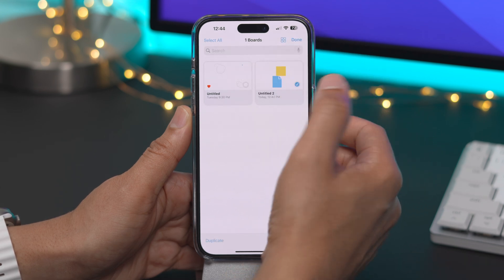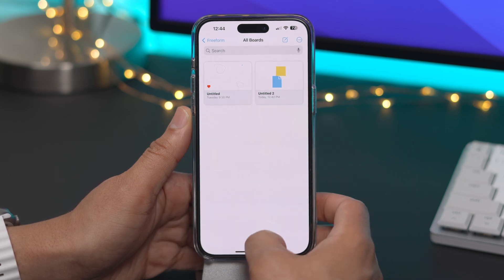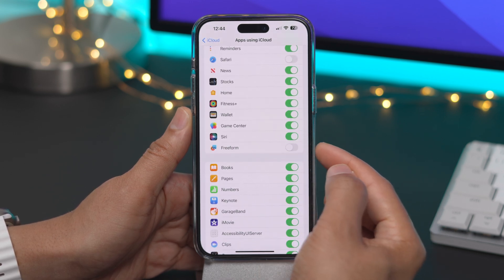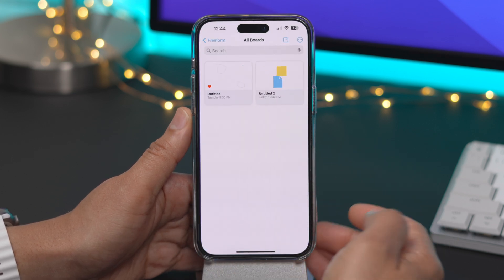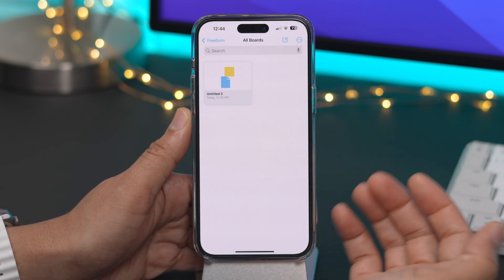One thing you'll notice is that you cannot delete these boards initially because you have to make sure that iCloud syncing is enabled for Freeform, and it's not by default. So you want to go into your iCloud settings and turn on Freeform. That will allow you to now delete those boards just like that.